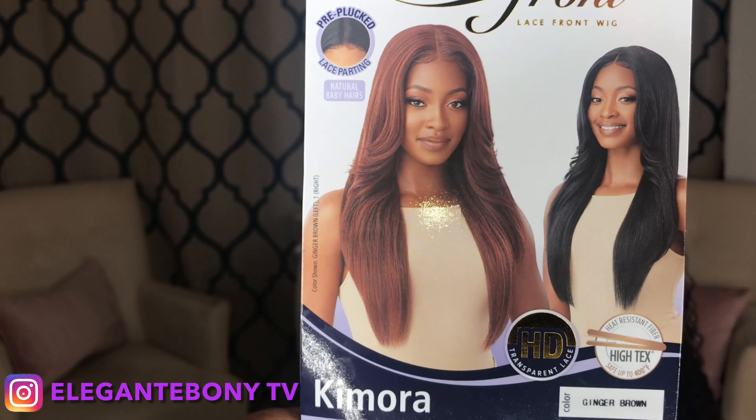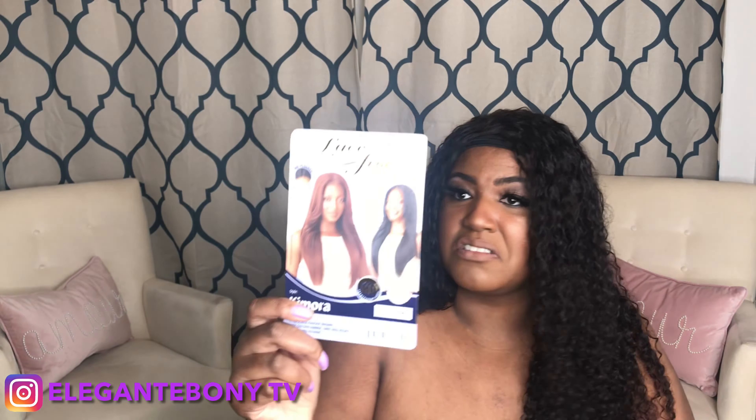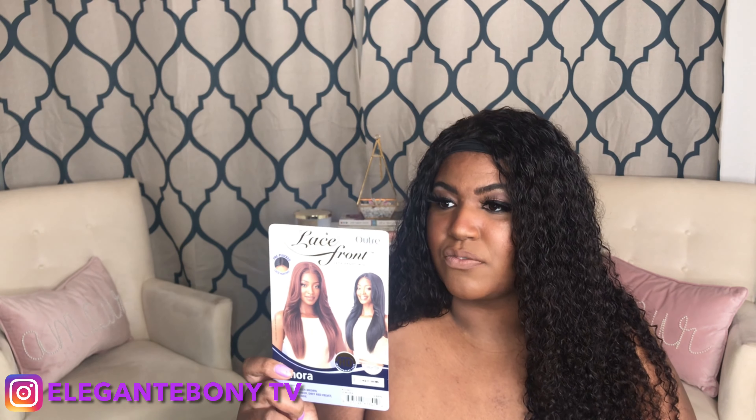So the wig that I purchased is from Outre, and her name is Kimora. I actually got her in the color ginger brown — I think it is actually this color right there. It says that it is HD transparent lace, so I guess that's that new thing that everybody's talking about, the HD lace. Her name is Kimora, and it says that you can actually put her on heat — high heat. She is a lace front with HD lace.